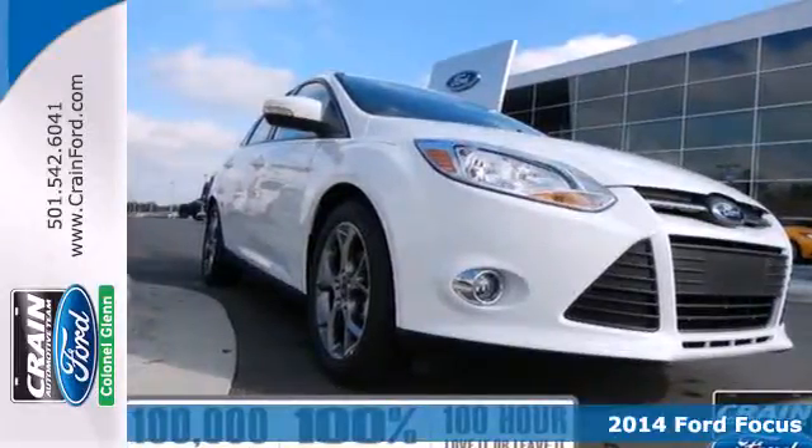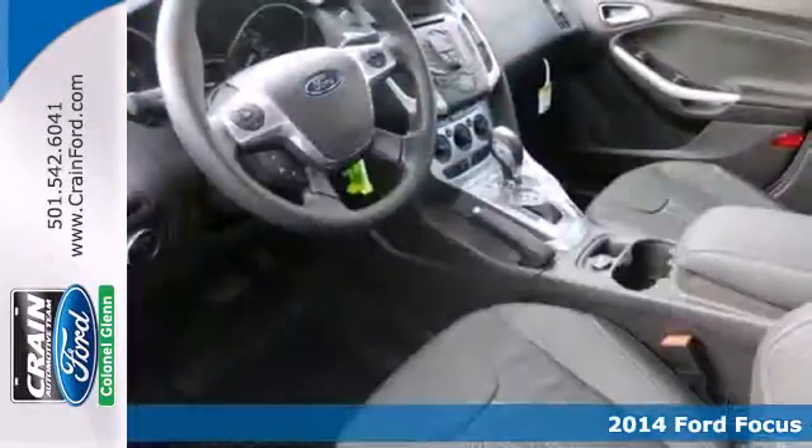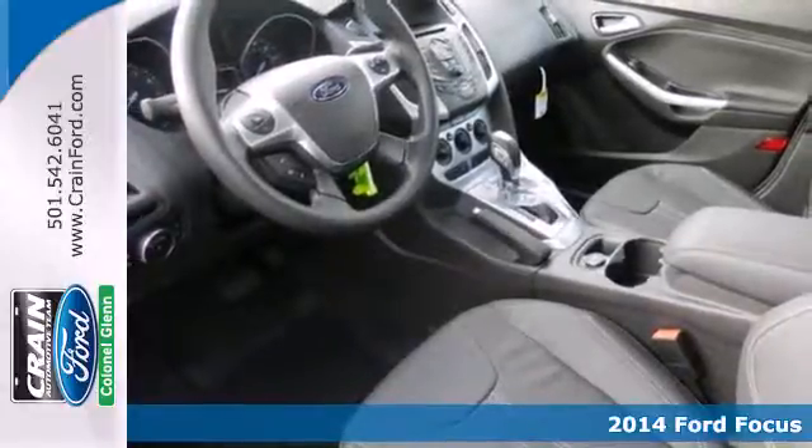It's a 2014 Ford Focus. Fun, attractive, and well-equipped — you're set to tackle your day.